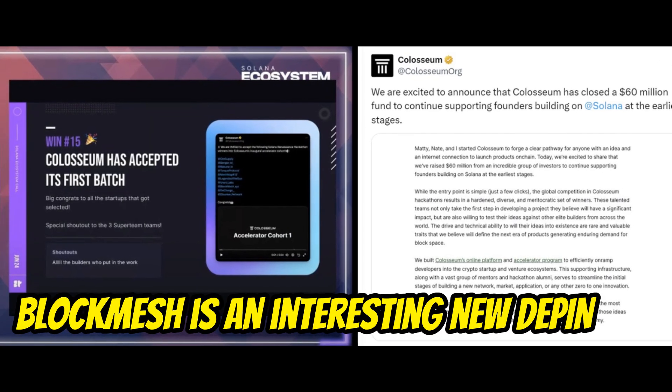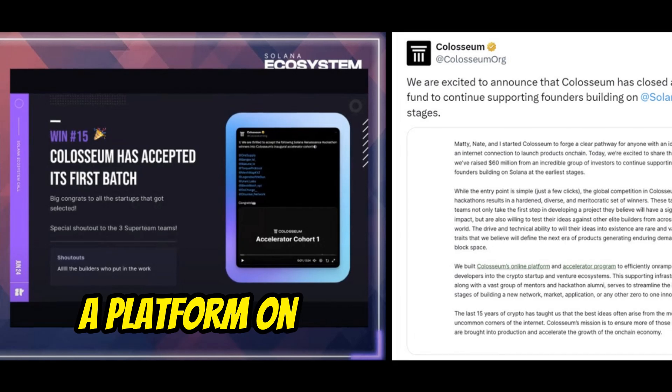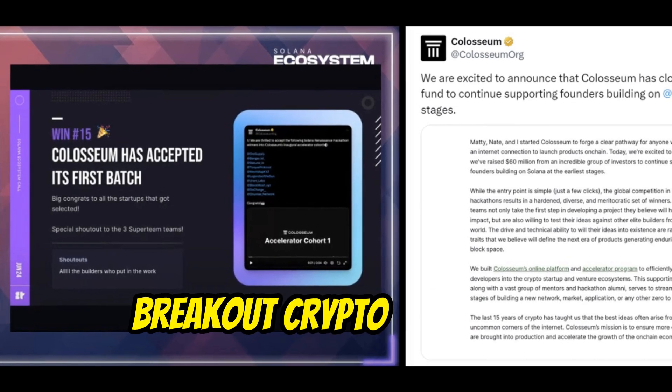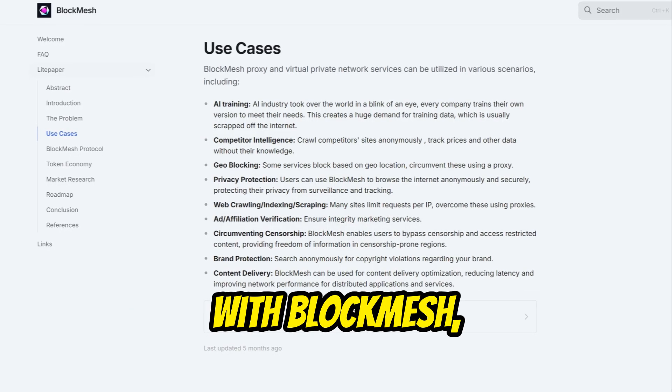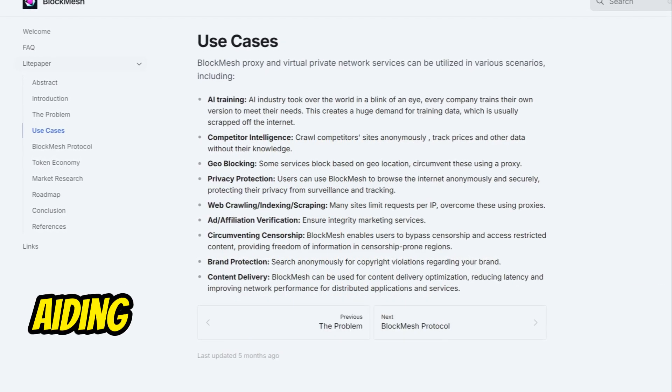BlockMesh is an interesting new DePIN and has achieved first place at the Coliseum Renaissance Hackathon, a platform on Solana investing in breakout crypto startups. With BlockMesh, you can now sell your unused bandwidth to AI companies, aiding them in tasks like AI training and data sharing.